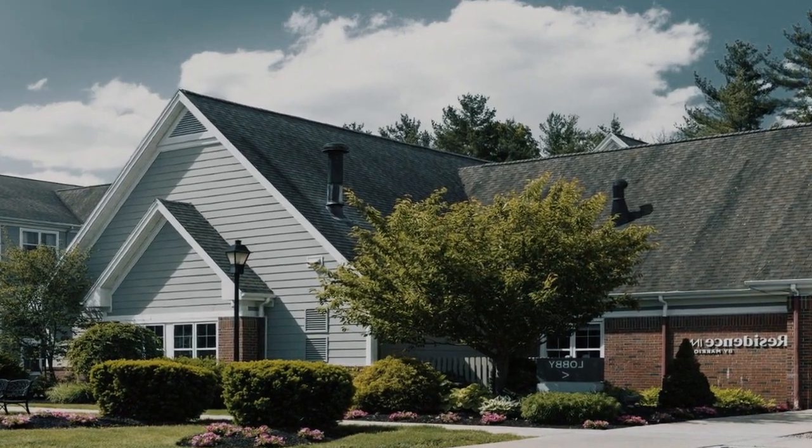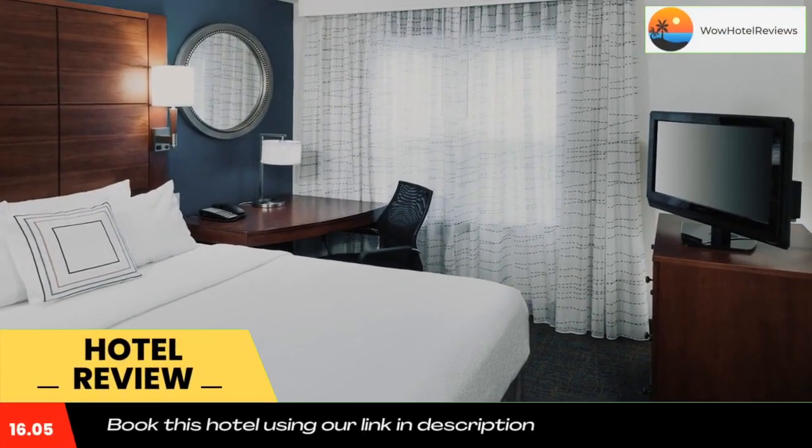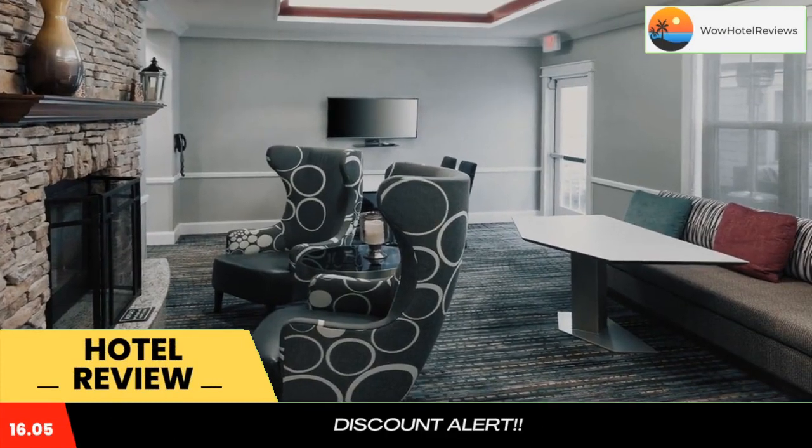Please use our booking.com link in the description to book the hotel and get special pricing. Some of the most popular facilities are one swimming pool, free parking, and pet friendly.